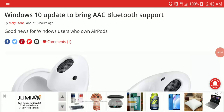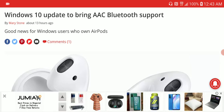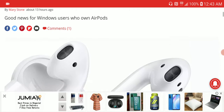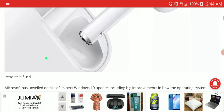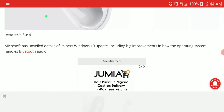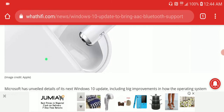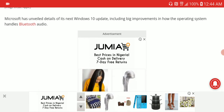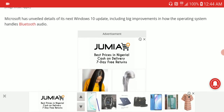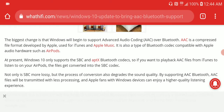Windows 10 just got a new update, and if you do the update you will now have support for AAC Bluetooth codecs. This codec was produced by Apple many years ago, so it's an Apple Bluetooth codec. Microsoft just unveiled that if you update your Windows 10 now, you will get that improvement on your operating system — a little bit of an enhancement to your Bluetooth.